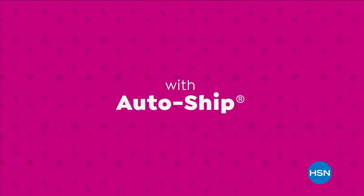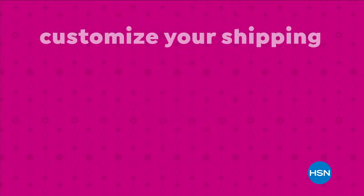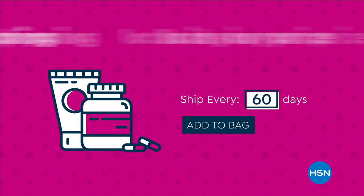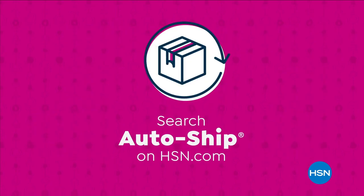Never run out of the things you love with AutoShip at HSN. Receive your favorite items with automatic deliveries and easily customize your shipping preferences. AutoShip locks in your order price while enrolled — it's the smartest way to get more of a good thing. Search AutoShip on HSN.com.